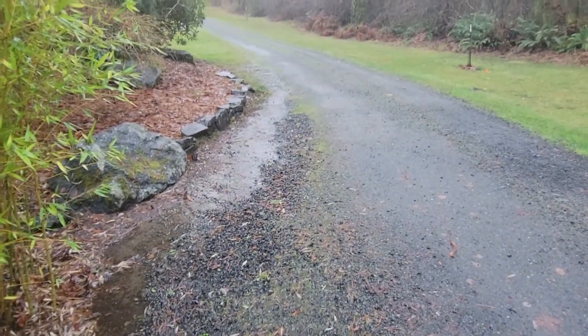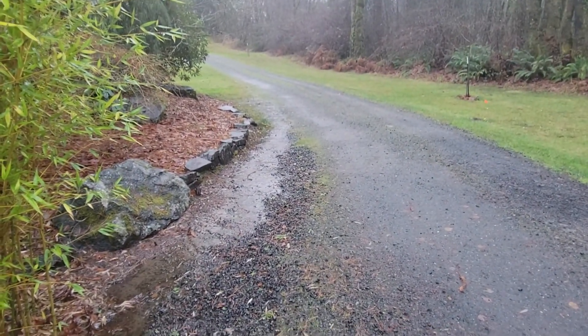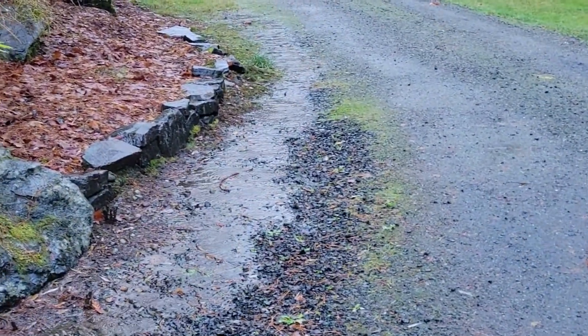And here's more water coming down the driveway.